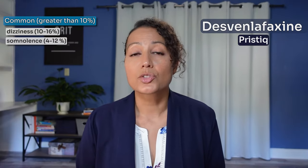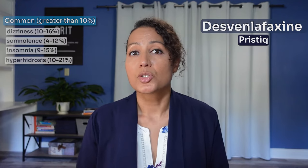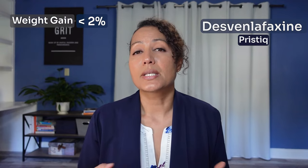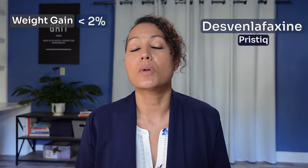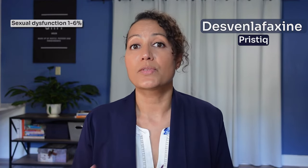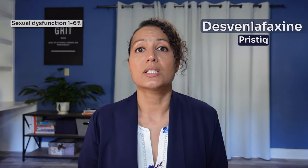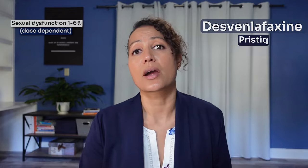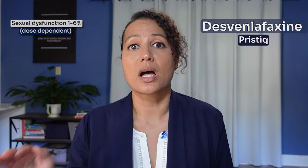When you look at Desvenlafaxine or Pristiq, the common side effects are somnolence or insomnia and hyperhidrosis, which is that profuse sweating — a lot less side effects than you see with Venlafaxine. When it comes to weight gain, not really many reports; about 2% of patients will report weight gain but most report weight loss. When it comes to sexual dysfunction, it is actually less than Venlafaxine — reported between 1 to 6% — and this is also dose dependent, so the higher you go with Desvenlafaxine, the greater the chance of sexual dysfunction.